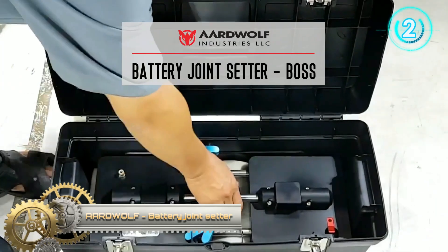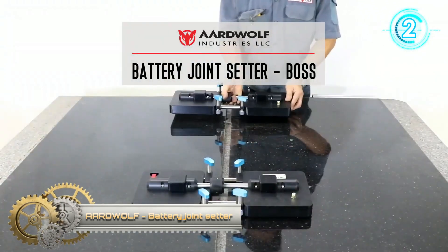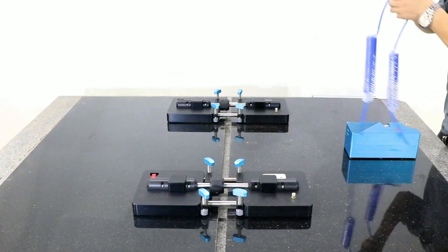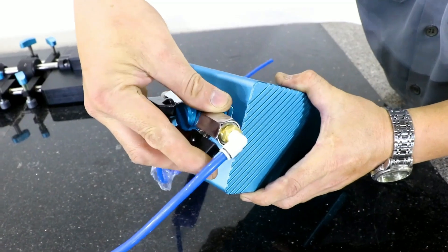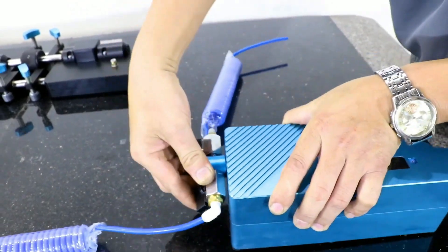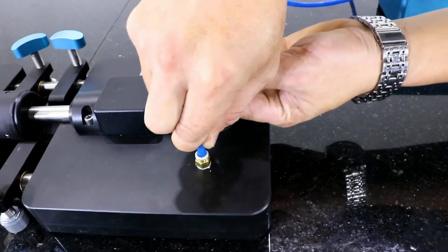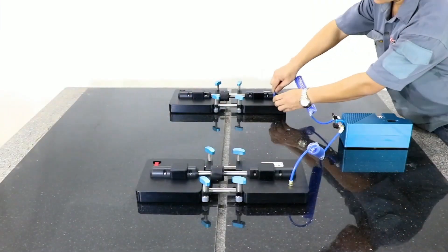The battery joint setter is designed to close gaps between two pieces of slab and pull them together. This device works well on stone and glass with non-porous surfaces. It can be quickly closed or opened by simply moving the roller nut with the palm of your hand.